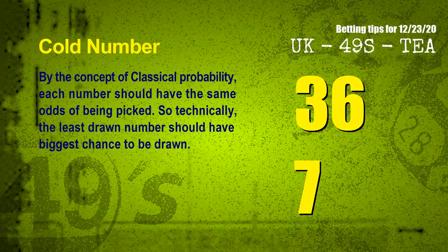In the end of this video, we have two more tips for you: cold numbers and overdue numbers. By the concept of classical probability, each number should have the same odds of being picked, so technically the least drawn number should have the biggest chance to be drawn. We count thousands of results before and find out the coldest two numbers for next draw will be 36 and 07.